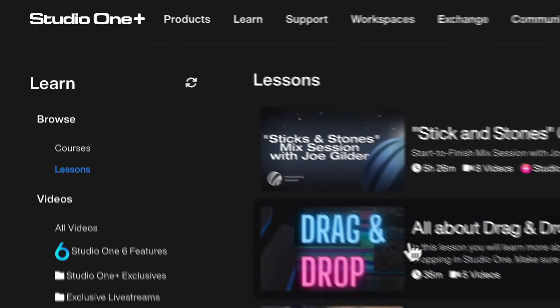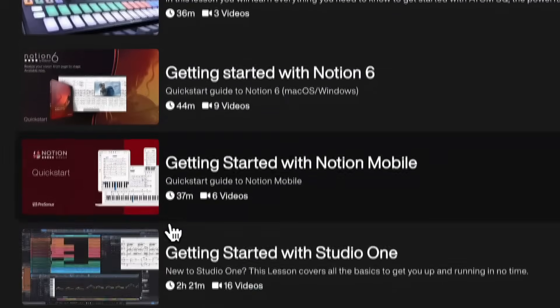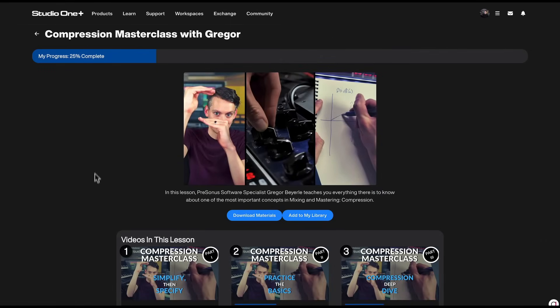It also includes sample libraries and virtual instruments — hundreds of gigabytes of them — and exclusive video content and live streams added every month that you can't see anywhere else. This has been around for quite a while now as an annual or monthly membership.